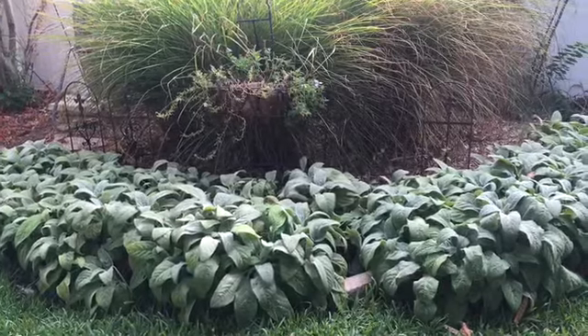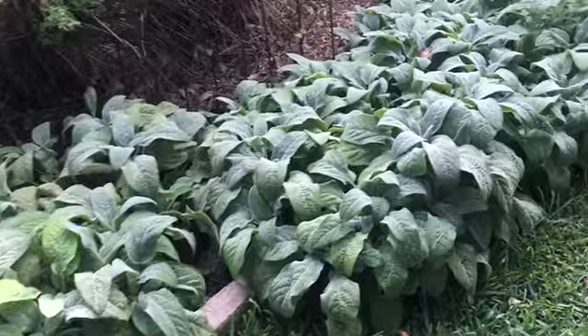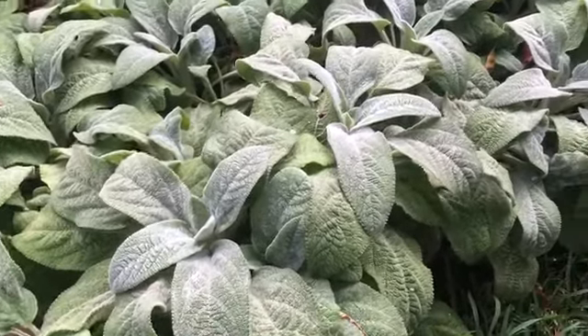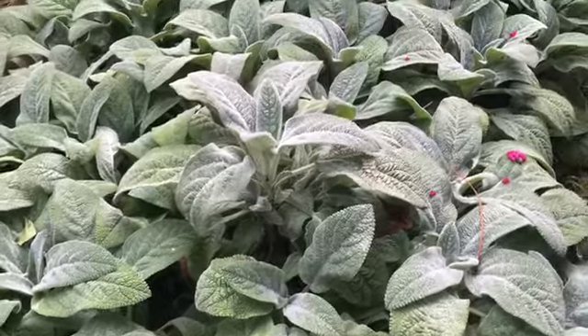This plant was also used by the pioneers as — guess what — toilet paper! It also made a great wound covering because they didn't have bandages back then, so these leaves made an excellent choice for covering wounds. They are said to have some antiseptic properties to them as well.